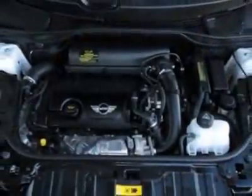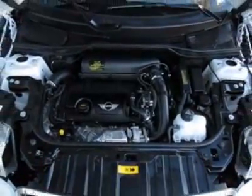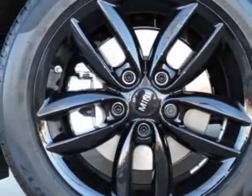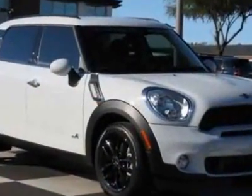Additional options for this vehicle include the standard paint, 6-speed automatic transmission, black alloy wheels, universal garage door opener, center armrest, carbon black color line, carbon black interior color.